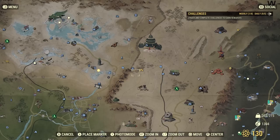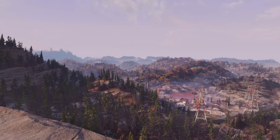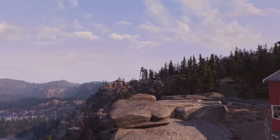Where we are on the map is south of the Palace of the Winding Path, and we're up the hill from site Bravo. If you look down right here, you can see it at the bottom of the hill. Beautiful view from this area too — very pretty. You can even see the palace over there.